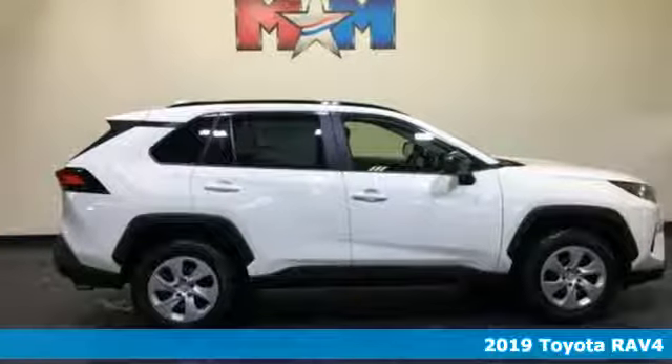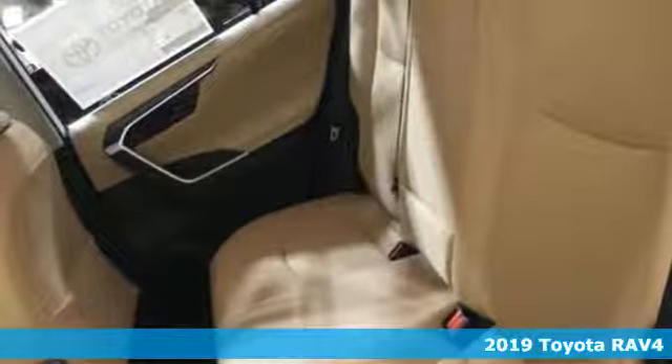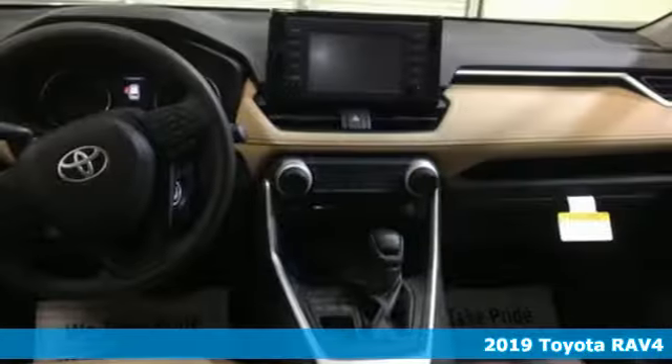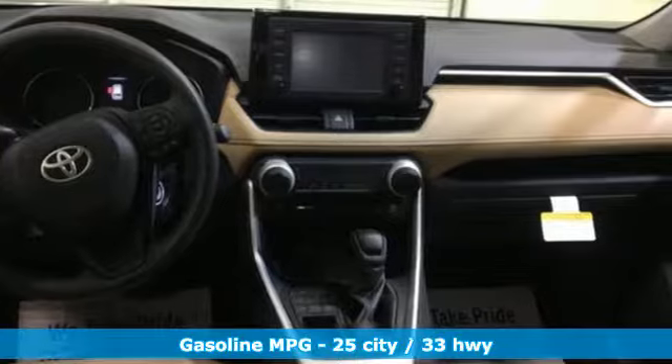Here's a new 2019 Toyota RAV4. When you're looking for comfort, convenience, and quality, you think Toyota. It comes with the features you need and, better yet, want.